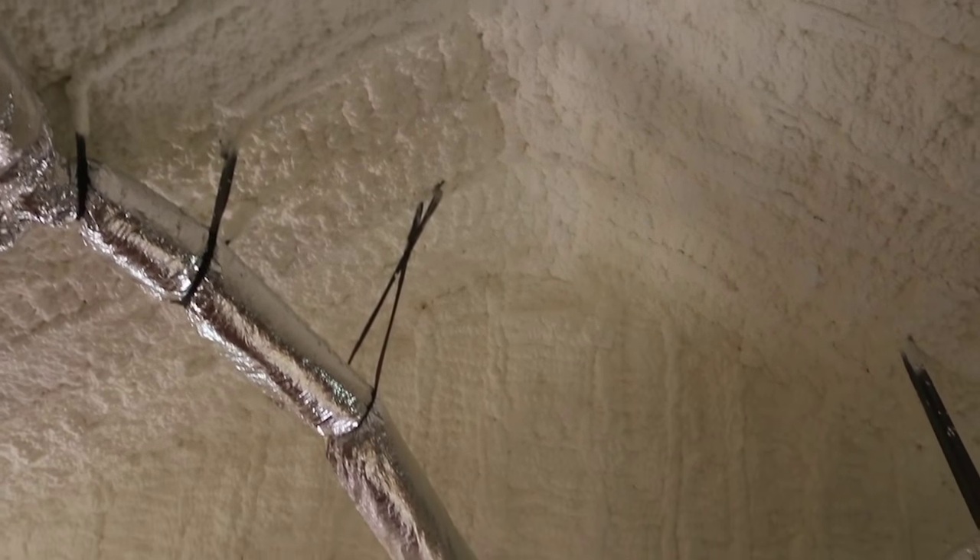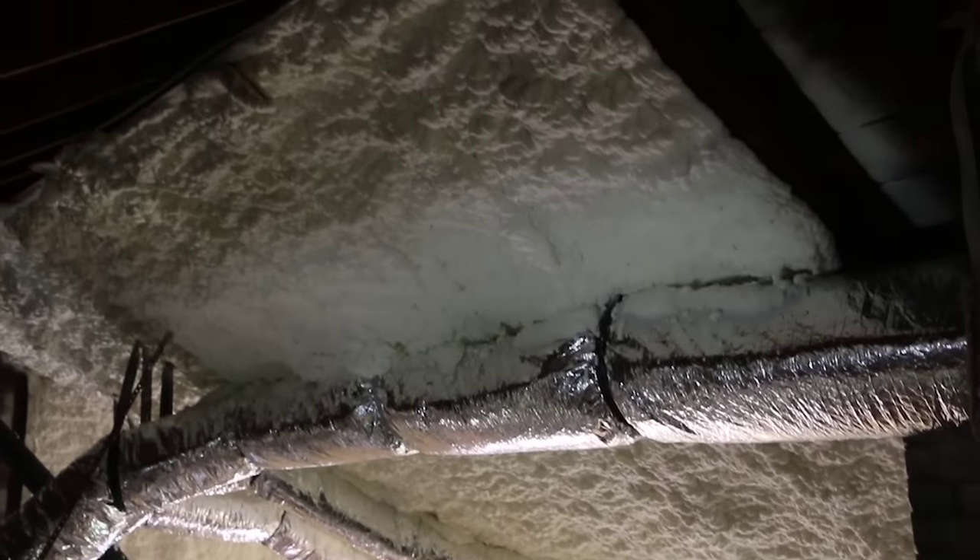In the attic, there's no trimming needed. Abe's not going to finish the attic space, so we'll just leave the foam as it is — the more the better.